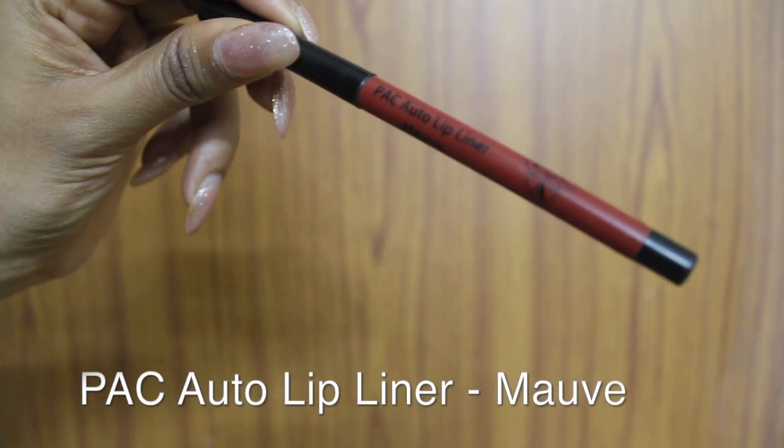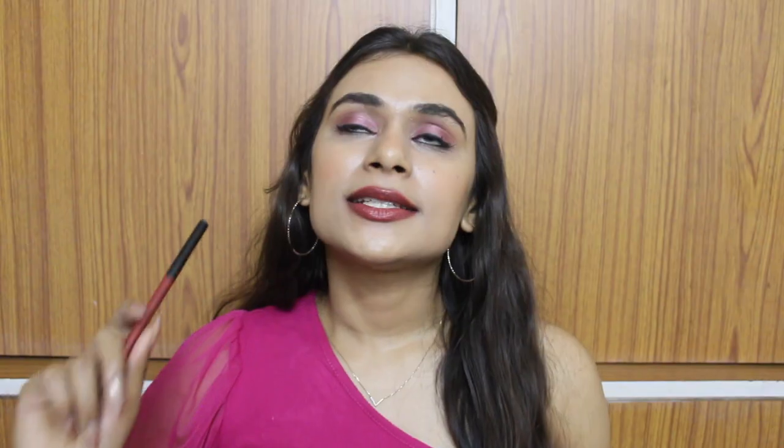Next up I have a lip liner from PAC — their Auto Lip Liner in the shade Mauve. These lip liners are very pigmented, long lasting, and super affordable at 258 rupees. I also love two other shades from this collection: Watermelon, which is a corally pink, and Ruby, which is a red shade you've probably seen me use a lot. I highly recommend them.